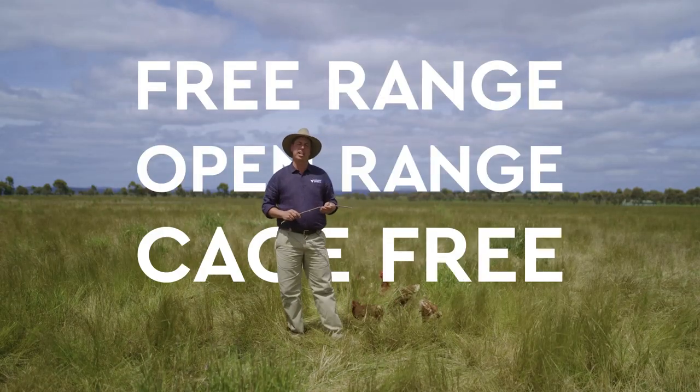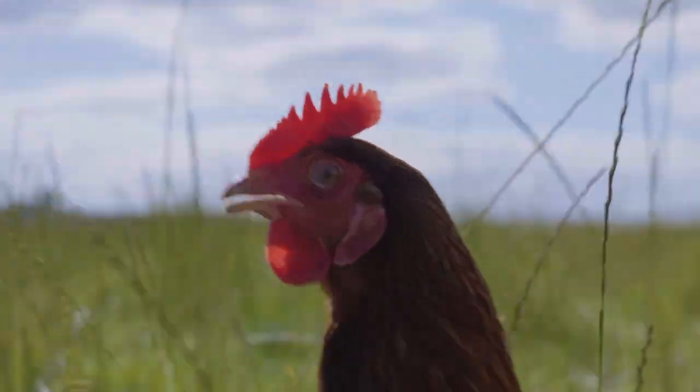Free-range, open-range, cage-free eggs. It's all a bit confusing, so we're gonna make it a whole lot easier.